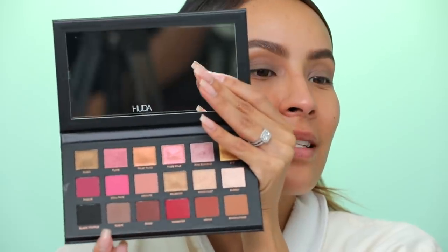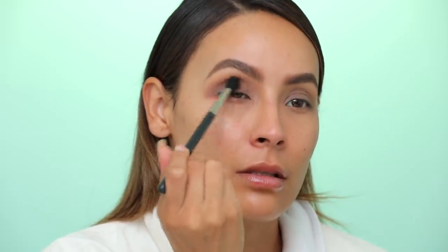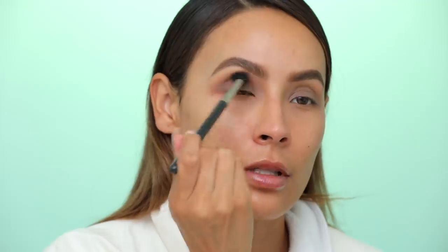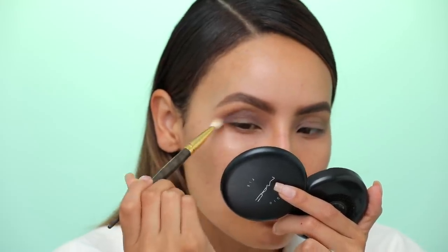Now I'm gonna be using the Huda Beauty Rose Gold palette. I'm going into this color Suede right over here — this is the perfect color for the look. It's also along with the black the only cool-toned color in this palette. Taking one of my favorite brushes, the MAC 224, and we're gonna start smoking out the crease. Such a pretty eyeshadow. I'm kind of creating the shape first and then I go in and blend it. I'll take a smaller blending brush with the same color, focusing it on the outer part of the eye.